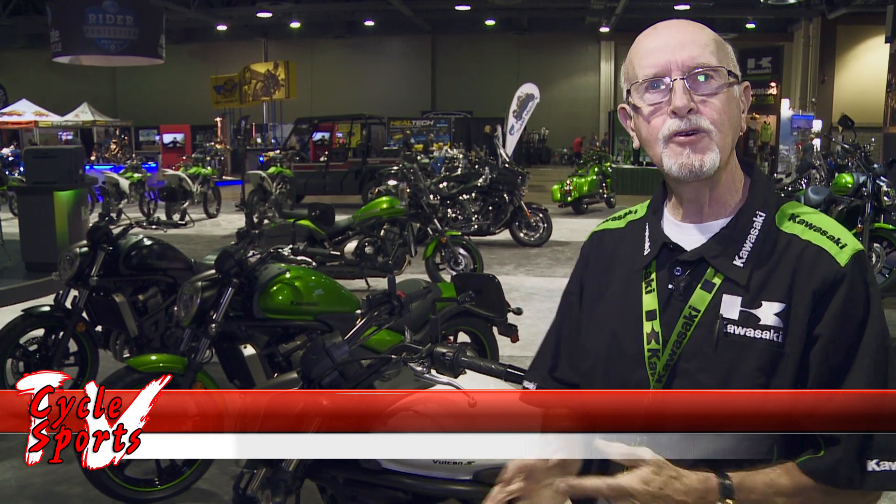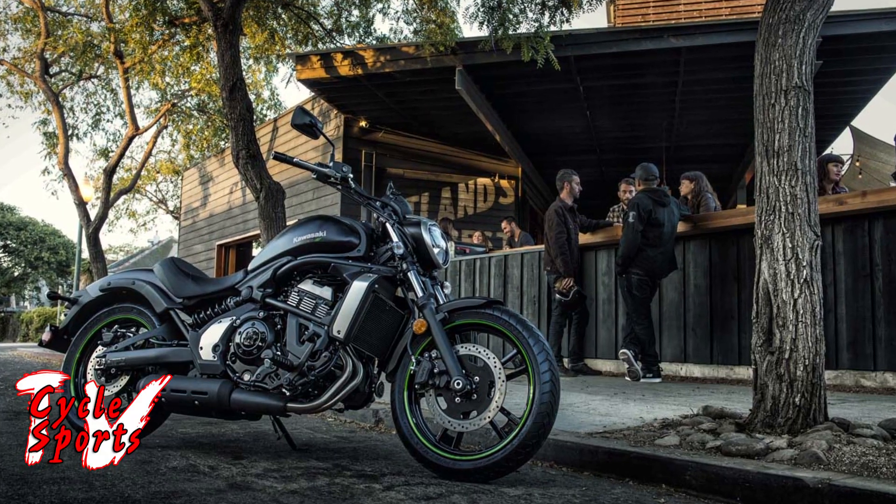New Vulcan S for 2015. It's a whole new cruiser, the Vulcan. It has the 650 Ninja twin-cylinder engine, down-tuned so that you have higher mid-range torque — easier on a learner rider perhaps.